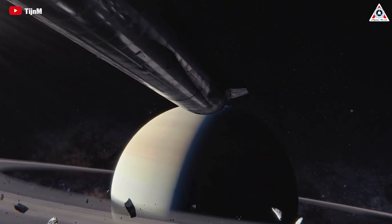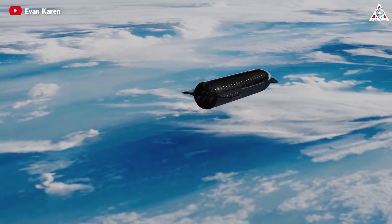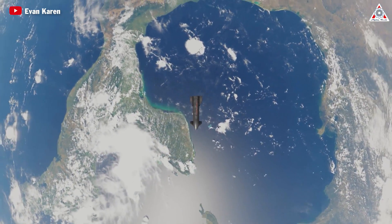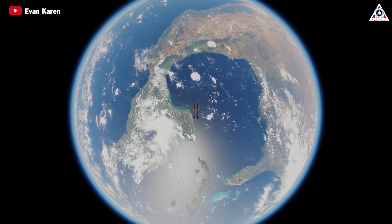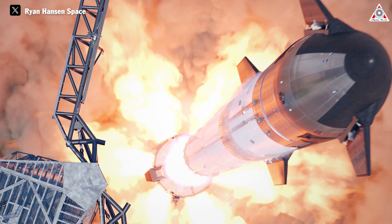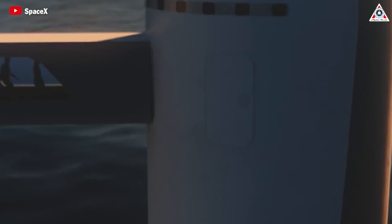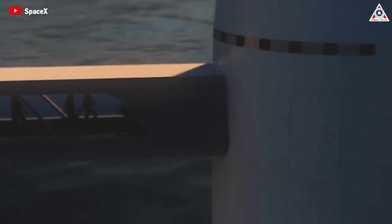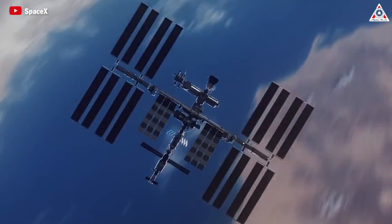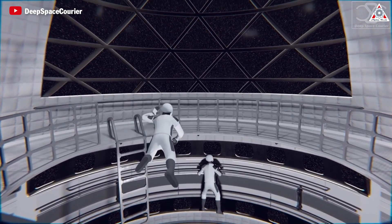Beyond interplanetary aspirations, Starship also revolutionizes transportation here on Earth. With its enormous capacity and rapid speed, the new version of Starship will expand transportation opportunities from one point to another, reducing transit times between distant points — available to everyone, whether government or private entities. Cheaper payloads into space will also lead to more affordable orbital tourism. Commercial orbital stations will create more opportunities to host tourists, and tourists will also be able to fly aboard Starship itself.